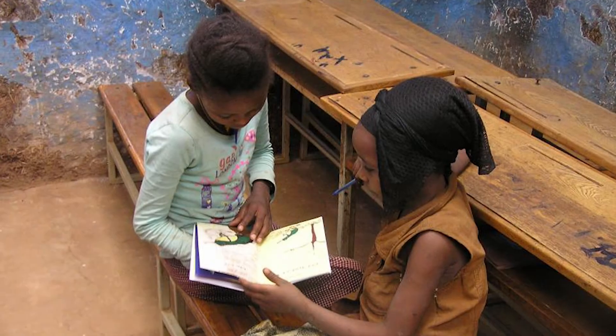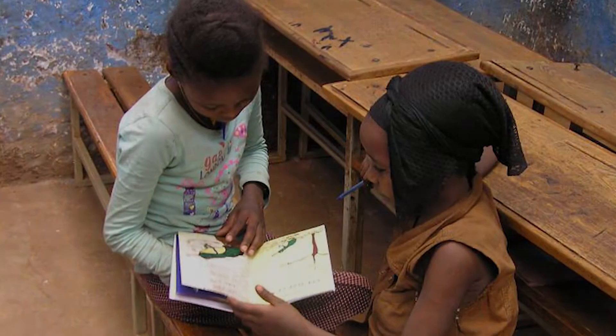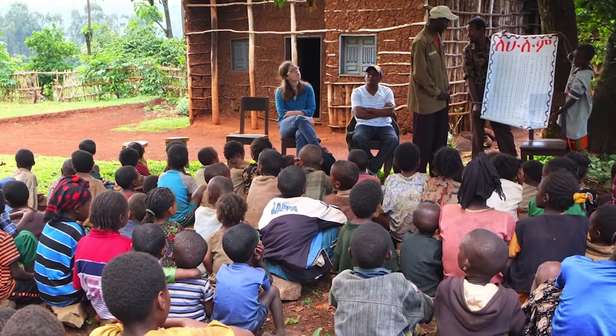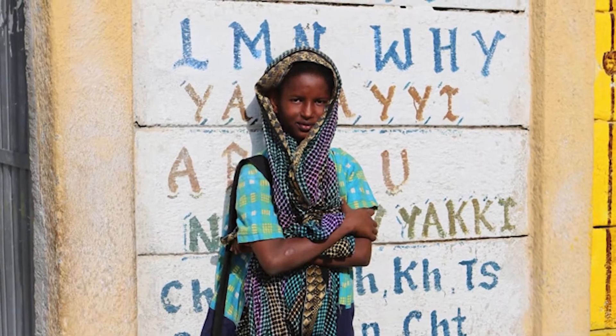Ten thousand copies of Ready, Set, Go! books have already been printed in Ethiopia, but more are needed. Many Ethiopian children, especially in rural areas, lack access to age-appropriate books in their mother tongue.